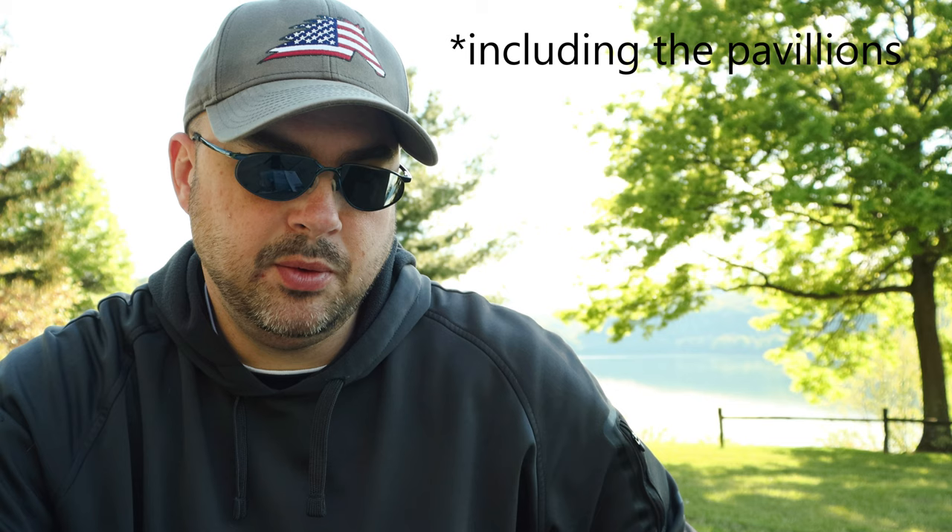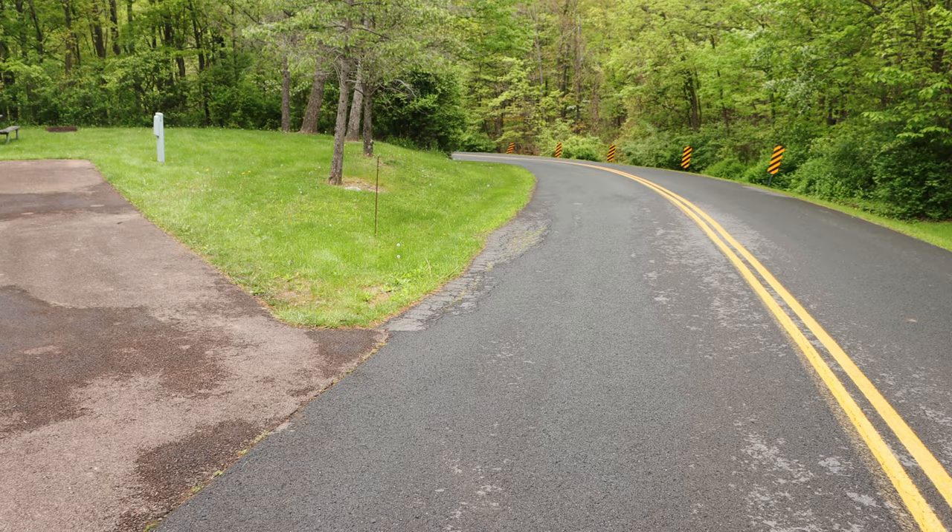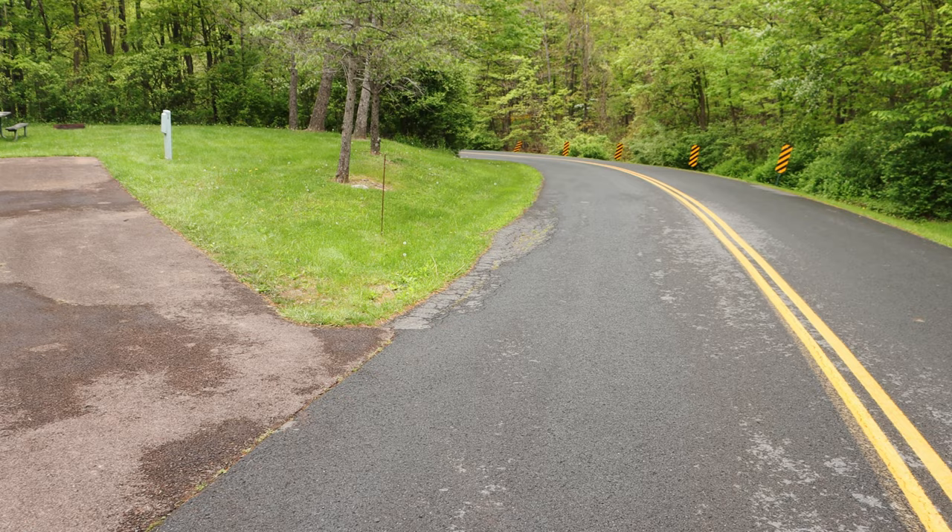Following this, I'm going to do a campground walkthrough so you can see each site at the Robert W. Craig Campground. If you have any questions or comments, please leave them below. I'd be happy to try and reply as I have time to do so. Thank you.